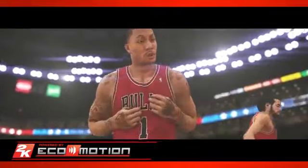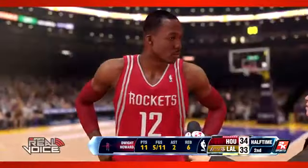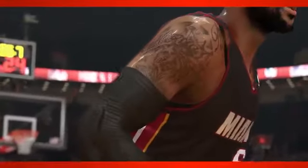It all starts with the new EcoMotion engine. With EcoMotion, the entire NBA experience comes to life in ways never before seen in a video game. When approaching graphics for NBA 2K14 next-gen, 2K knew it was more than just polygons and higher texture resolution. Everything in-game, from the scorer's table and backboards, to human elements such as skin texture and sweat, was recreated to ensure the whole package lives up to the new standards of realism that the next-gen technology affords.